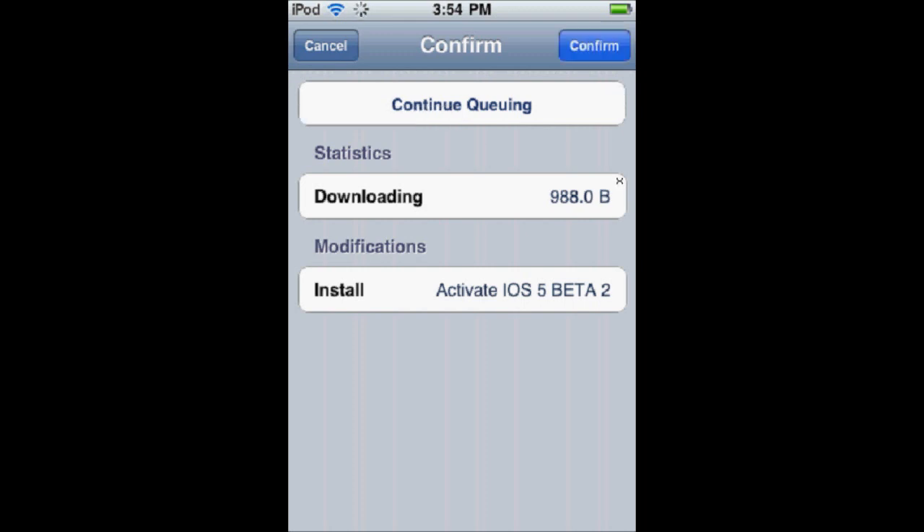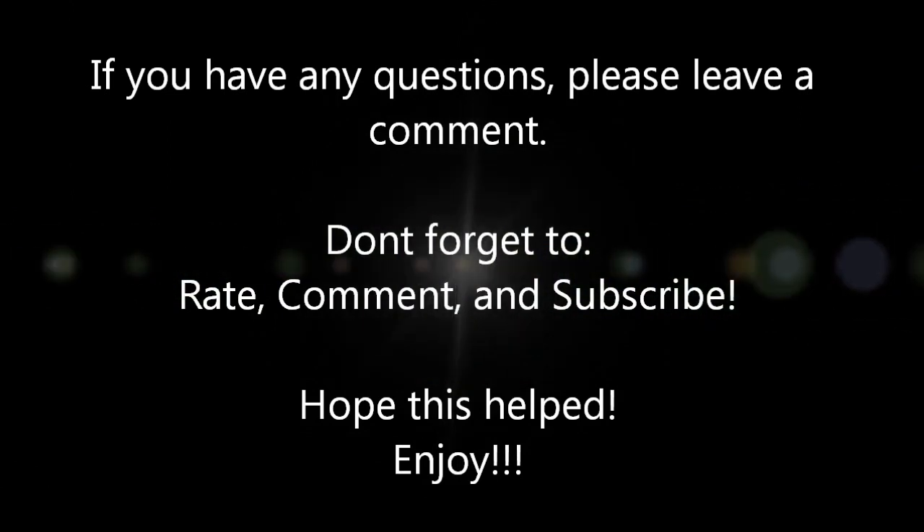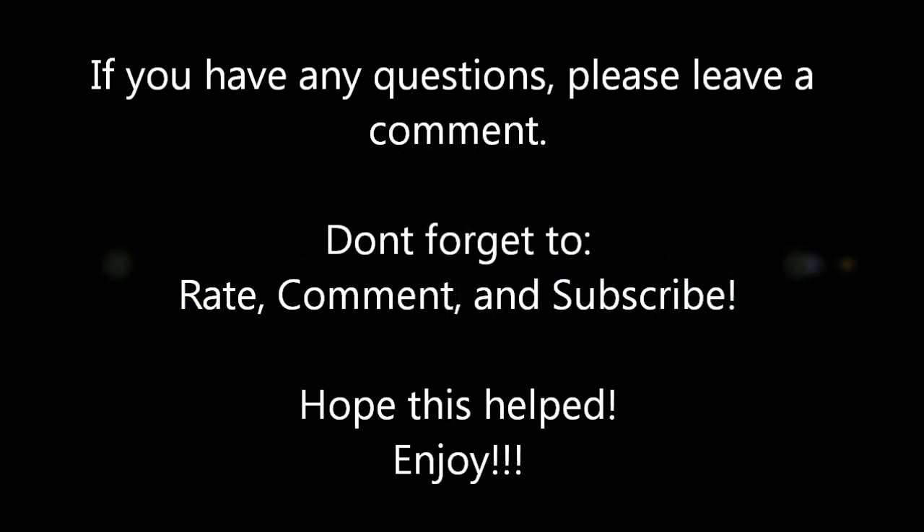Hope this helped. Don't forget to rate, subscribe, and comment. We'll see you next time.